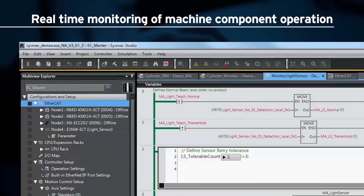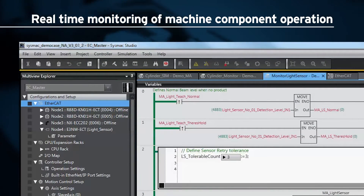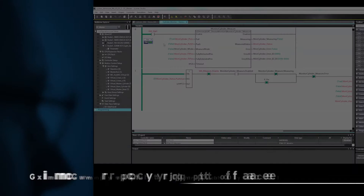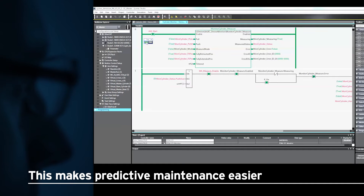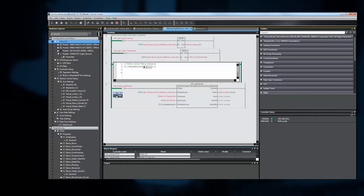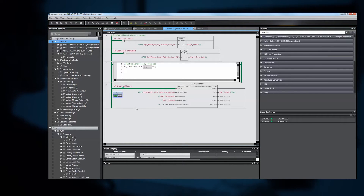Omron developed a set of function block libraries for their SYSMAC Studio software called the Device Operation Monitor Library. Components such as servo drives, actuators and sensors can all be monitored in real time, and whenever their operation deviates from a normal condition, a warning or alarm is raised before a critical failure occurs.